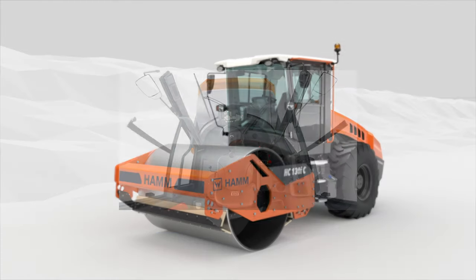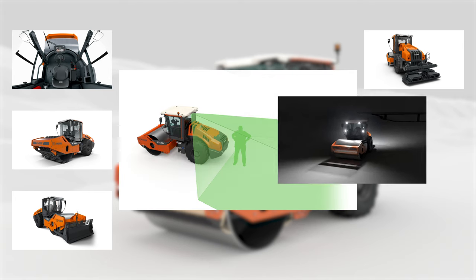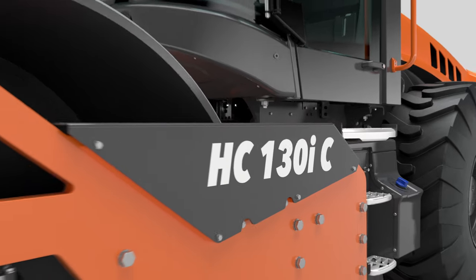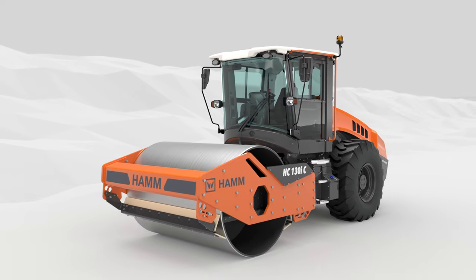A wide range of options is available for all HC compactors, whether in compaction technology, attachment equipment, lighting, or in terms of safety. Top performance, maximum comfort — these are the new compactors in the HC series.